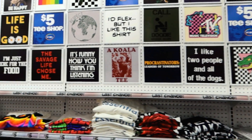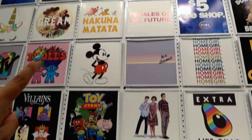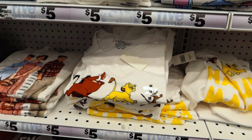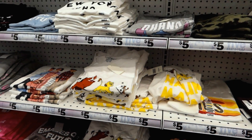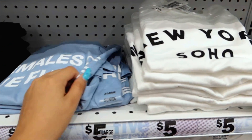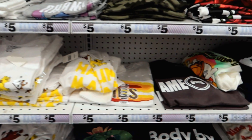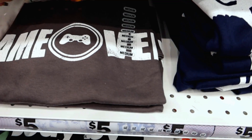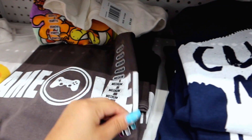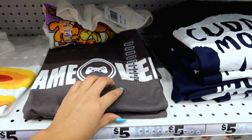I already have the cuddle monster shirt but they have a new Lion King one I haven't seen — Hakuna Matata, right here. It's so cute, I just hate that it's white because one little stain and it shows. What is this one? 'Females Are the Future' — I like this color, that's really pretty. Oh, what's this one? It says 'Game Over' — I love that! That's really cute. I might get this one for Angel.